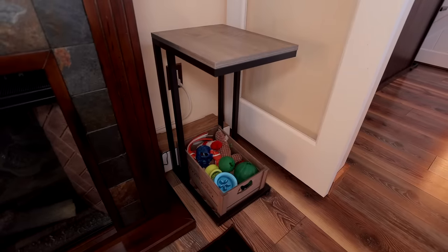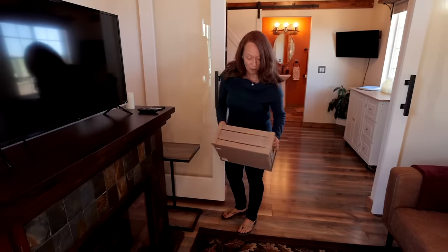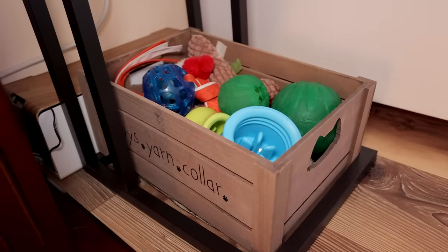This is kind of funny — you have to have a place for your dog toys, right? I got this at Ross. You get these little bins at Ross — toys, yarn, collar.